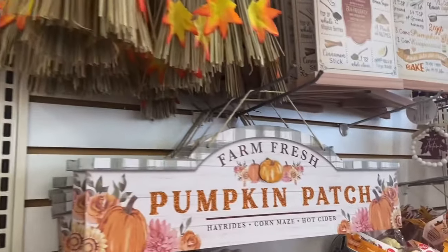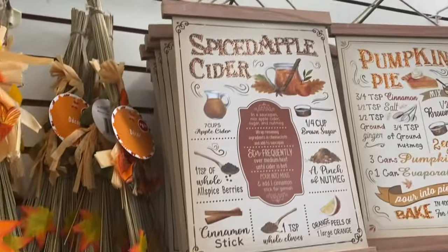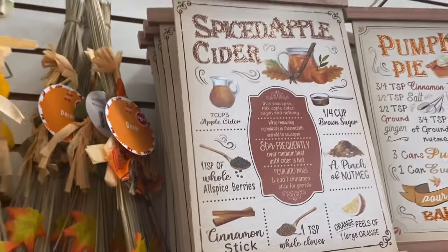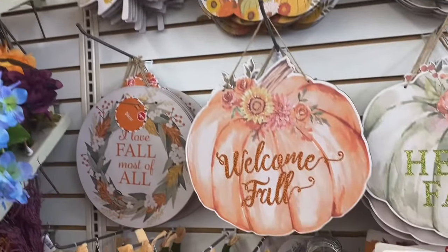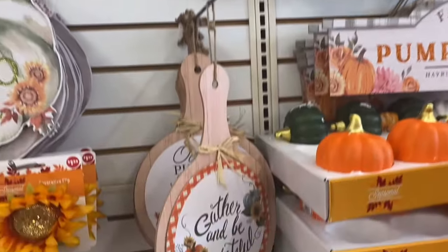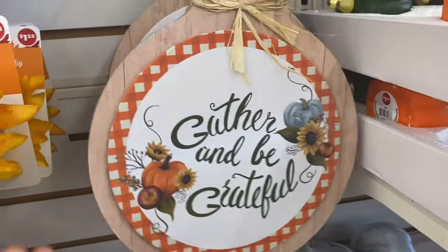These signs are so cute, you guys. They have the pumpkin patch, the spiced apple cider, and a pumpkin pie. I like the spiced apple cider one. They have brooms here, really cute, and all the different signs. I used to fill my house with these signs. I still love them but I won't be doing it this year. 'Gather and Be Grateful' — that's a nice one.